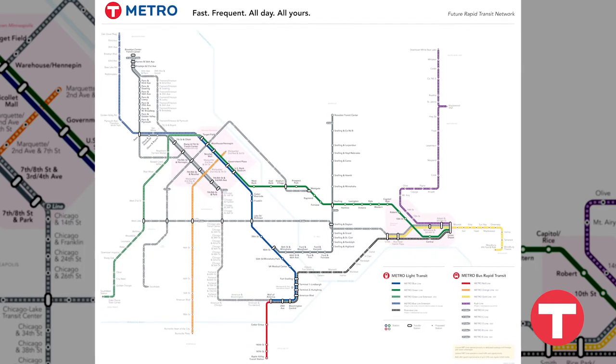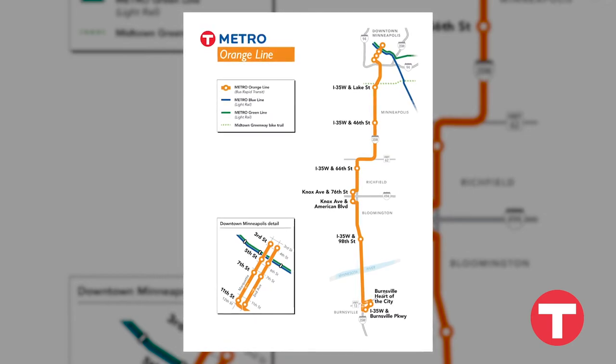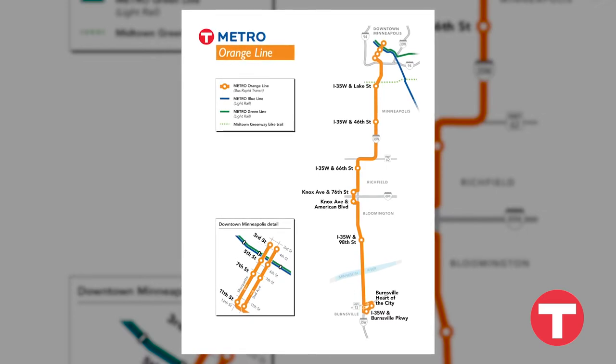The good news is that Metro Transit is currently developing five more lines. The Metro Orange Line, which will run between downtown Minneapolis and Burnsville along I-35W, is under construction and scheduled to open late 2021.